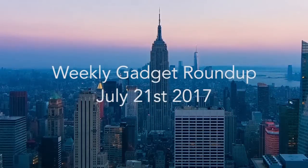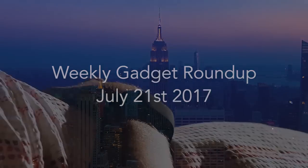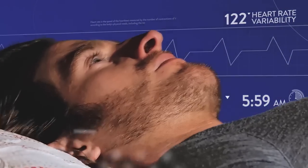Hi there, this is Wes with the Gadget Flow and welcome to our Gadget Roundup for the week of July 21, 2017. First, the BioStrap Wearable Health Platform tracks your entire body and its movements with a wristband and shoe pod.